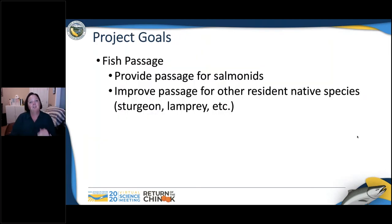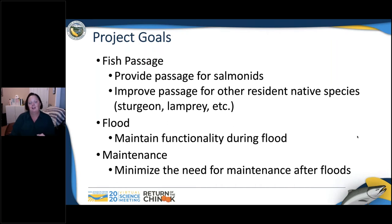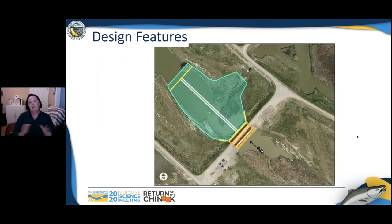The project goals, first and foremost, are fish passage — providing passage for salmonids as well as improving passage for other resident native species such as sturgeon and lamprey. What's unique about this structure is it's within a flood control channel, so we have to maintain functionality during floods. Because it receives high flood flow, we want to minimize maintenance after a flood. What we ended up doing is essentially putting a bunch of rock downstream of the structure, which raises the water surface elevation at very low flow so fish can more easily swim up and through the structure.